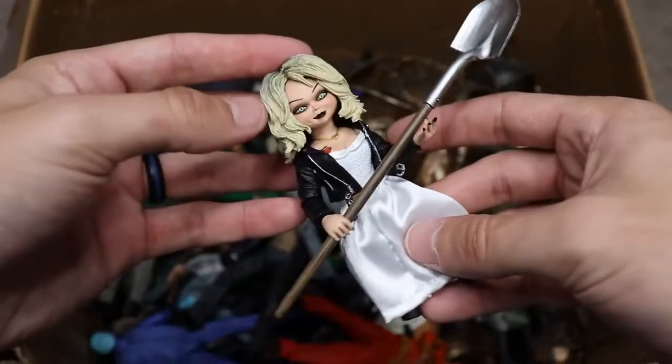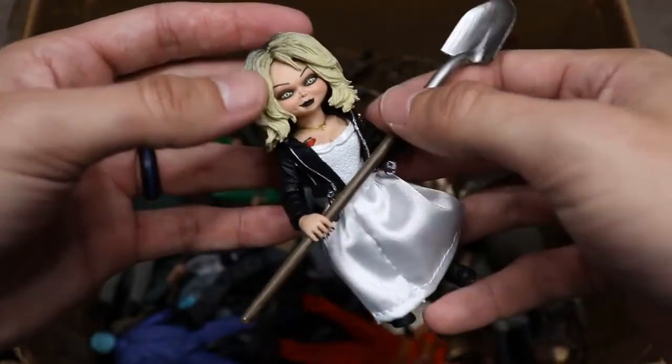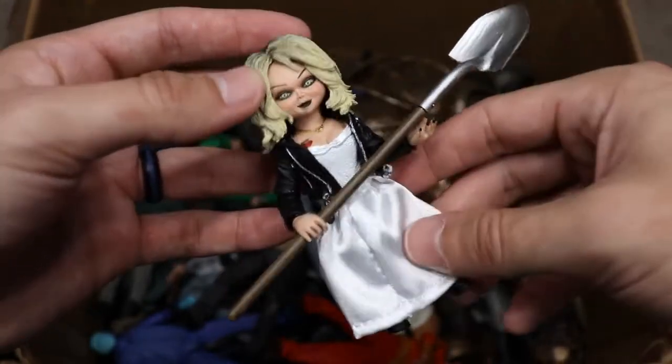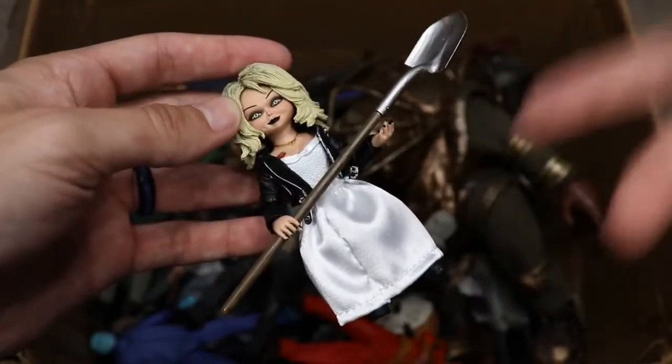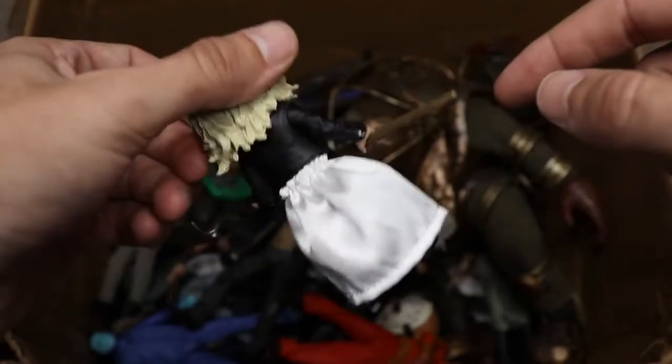Next up we have Tiffany from Bride of Chucky, carrying the shovel. I have her wearing the leather jacket — this figure actually comes with a bunch of different accessories to give her different looks, but I went with the leather jacket look.